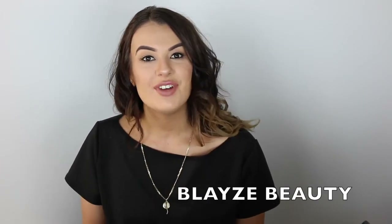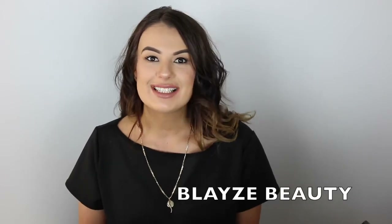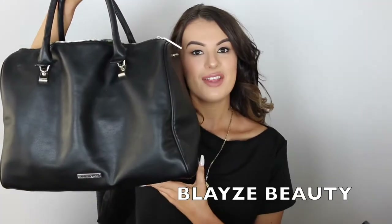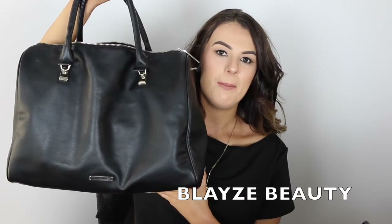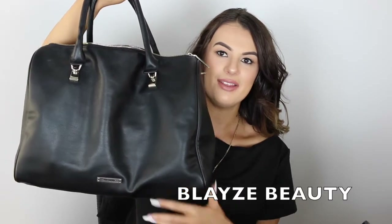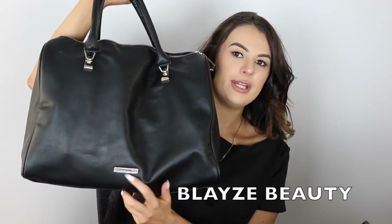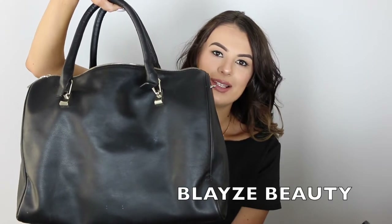So for today's video, I am doing the what's in my bag video. So if you'd like to see what is in my bag, then please keep watching. The bag I'm going to be showing you guys today is my Tony Bianco black leather bag. It just looks like this, nice and leathery. Down here it's got the Tony Bianco label and it's just plain black on the back as well.